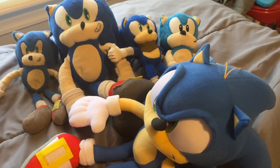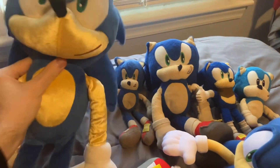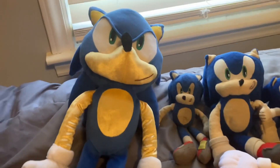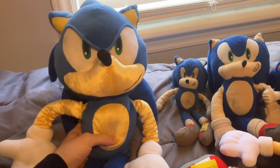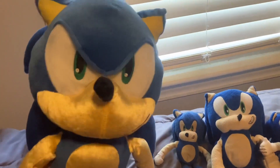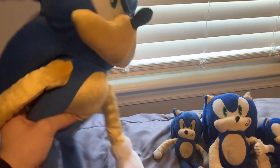The last Sonic plush I'll be showing off is this huge Sonic pillow plushie that I used in Random Media Shorts as the Ghost of Christmas Present, and also him chatting with Mario and then getting owned.